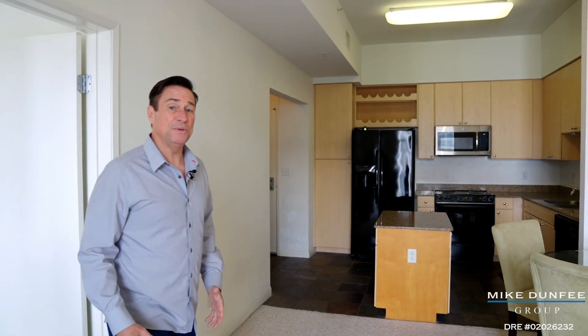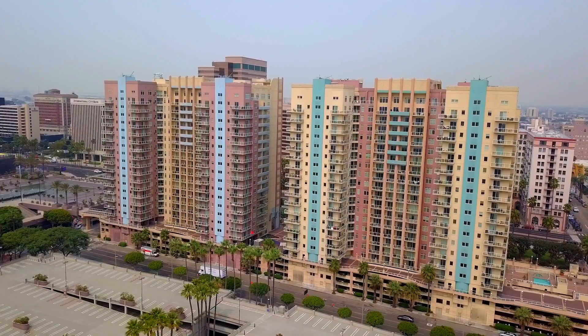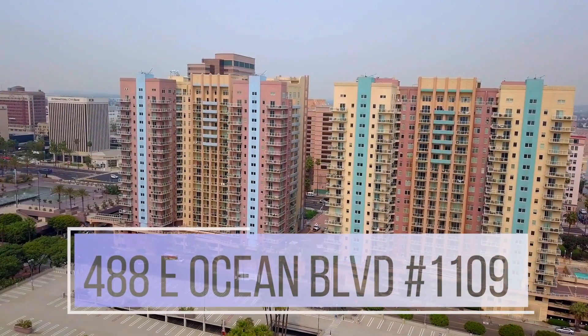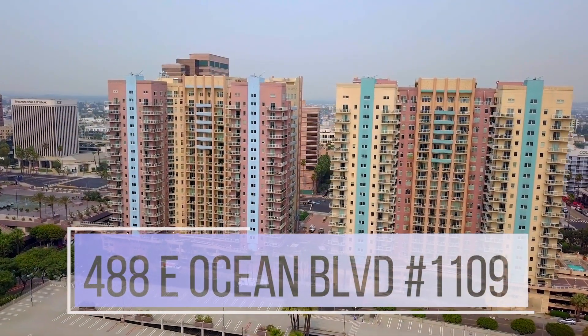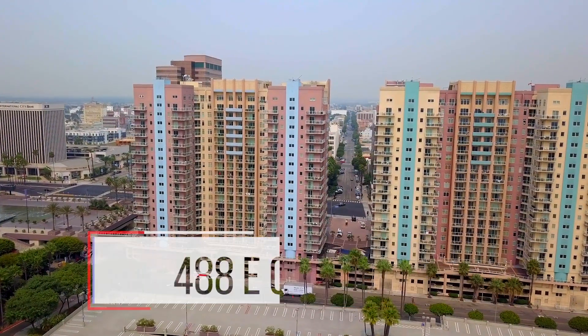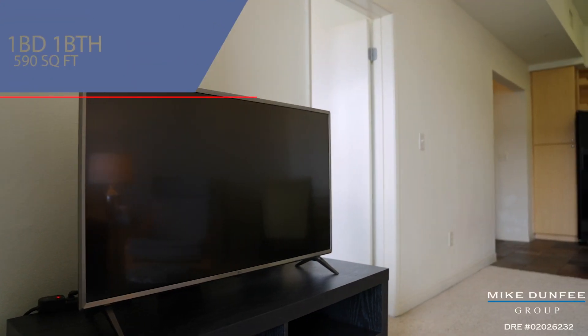Hi, this is Mike Dunphy, the Mike Dunphy Group, and I'm so happy today to get to share with you our new listing here at 488 East Ocean Boulevard, number 1109, and that's in the East Tower of the Aqua Condominium Community. And what a great unit.